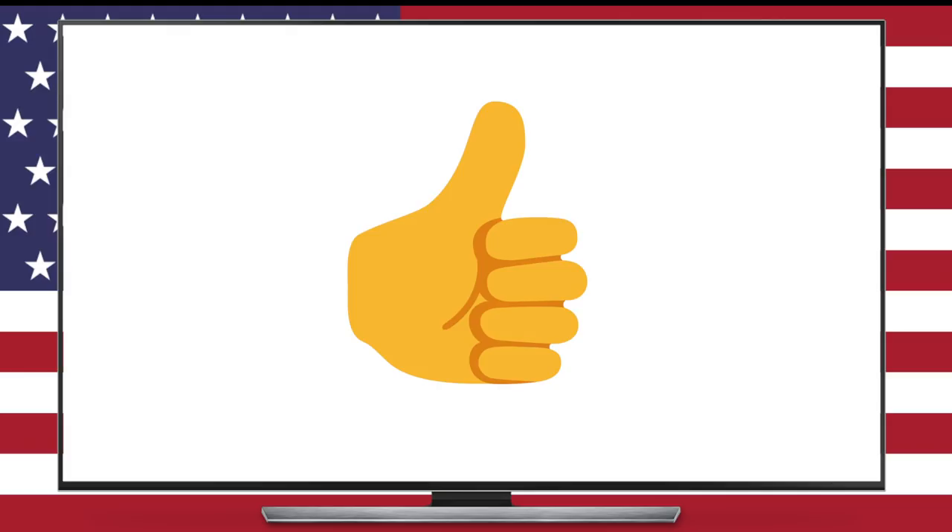Also, please like and comment on this video. Even if you typically don't, just do it because it'll help with the YouTube algorithm and help spread this video around to honor our military heroes.